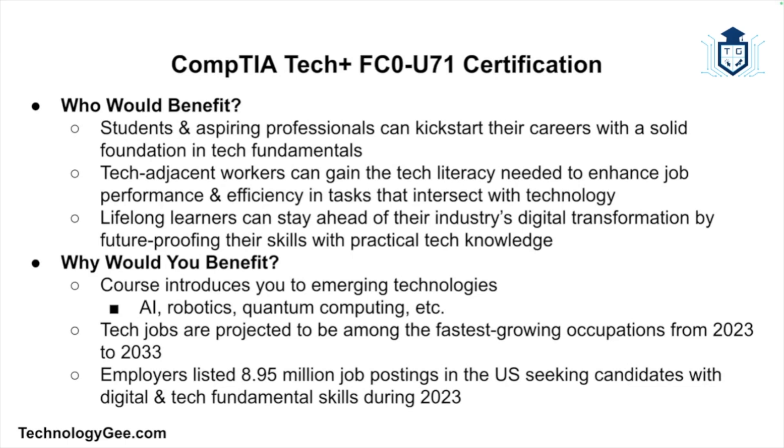Why would you benefit from the CompTIA Tech Plus? You can gain a solid foundation in tech fundamentals with hands-on simulations doing tasks such as setting up a computer and securing a small wireless network. Plus, this course introduces emerging technologies such as artificial intelligence, robotics, quantum computing, and more.